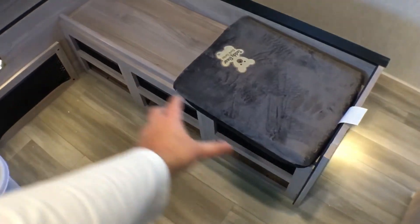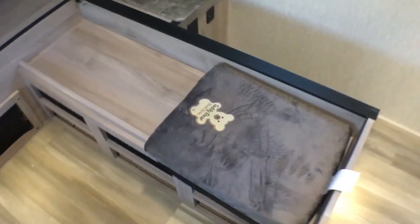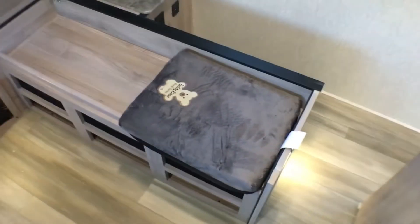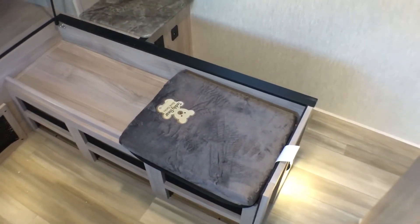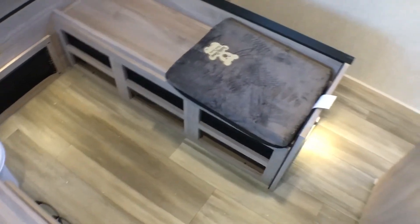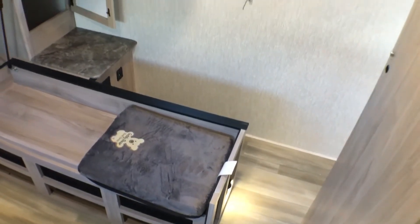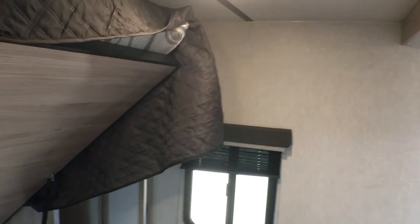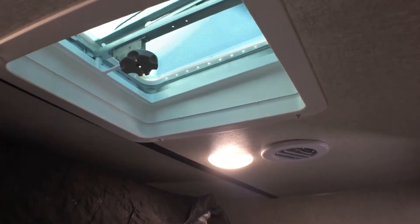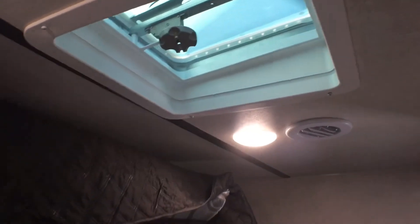Up in here you have nice cubbyhole storage on this side and netted storage underneath that motion sensor light. They give you a little place to sit down and put on your boots or shoes, or you could use it as a small dog bed — though you could really put a dog bed down here as well. You'll notice a second motion sensor light in here that kicks on when you walk in the door. They also give you a vent in the bedroom, and you can order this with 50-amp service and a second AC prep, though this particular one doesn't have that.